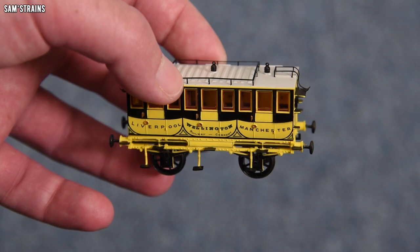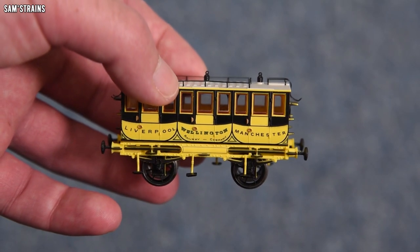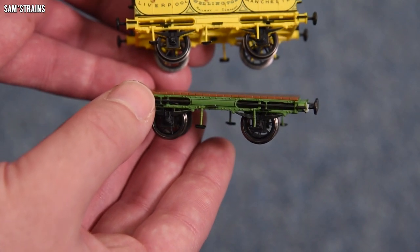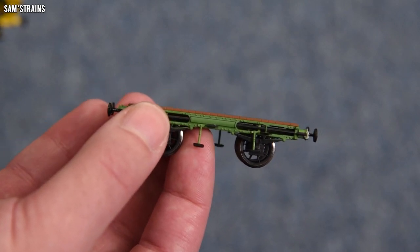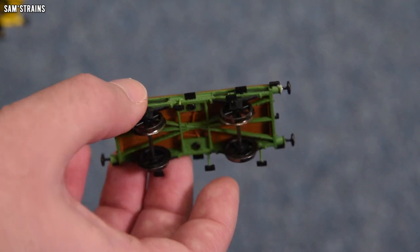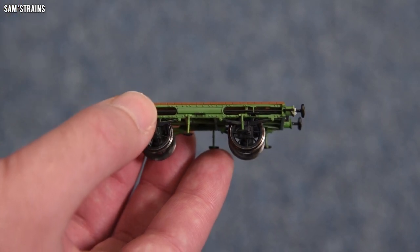All Hornby have done is just designed some planks and slapped them onto the coach chassis. They haven't even been bothered to remove the steps. The thing about these coach models is that they are based on the replica Stevenson's Rocket coaches, and not necessarily the original ones, so they were deemed quite unrealistic. To get this straight: what we've got is an unrealistic freight wagon with steps, based on an equally unrealistic passenger coach. And three of these will now set you back £84.99.